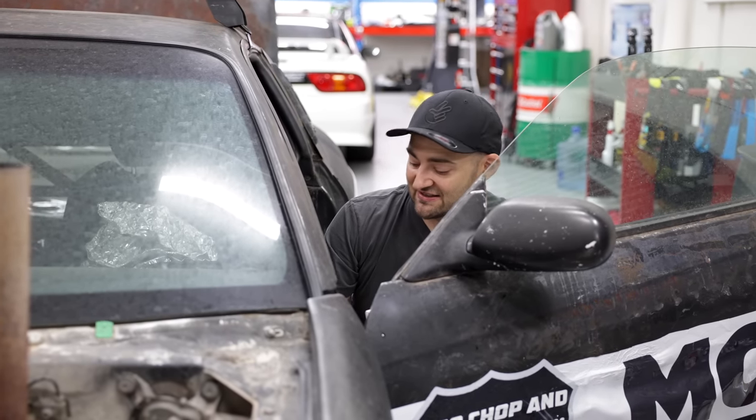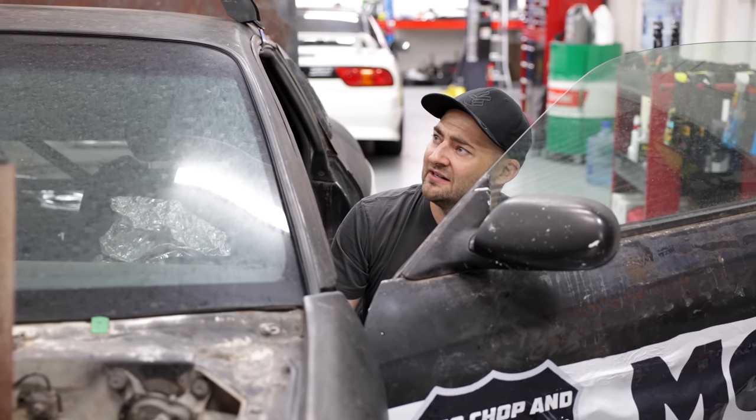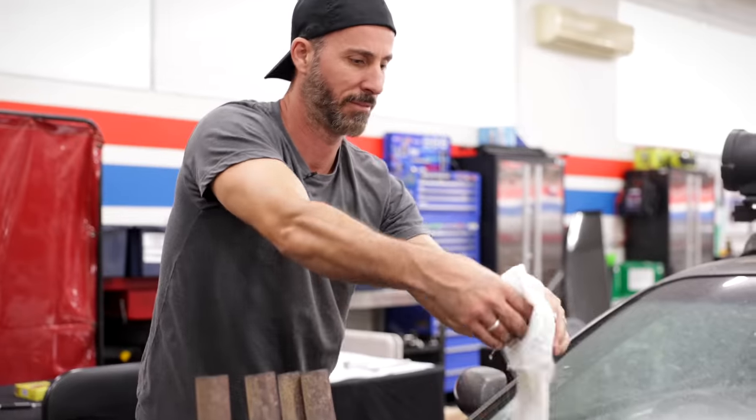Everything else is just engine — it doesn't care, because it's super simple. This is out of an early 2000s Commodore from memory, like a VX or something. Yeah, the blue one. It was early.